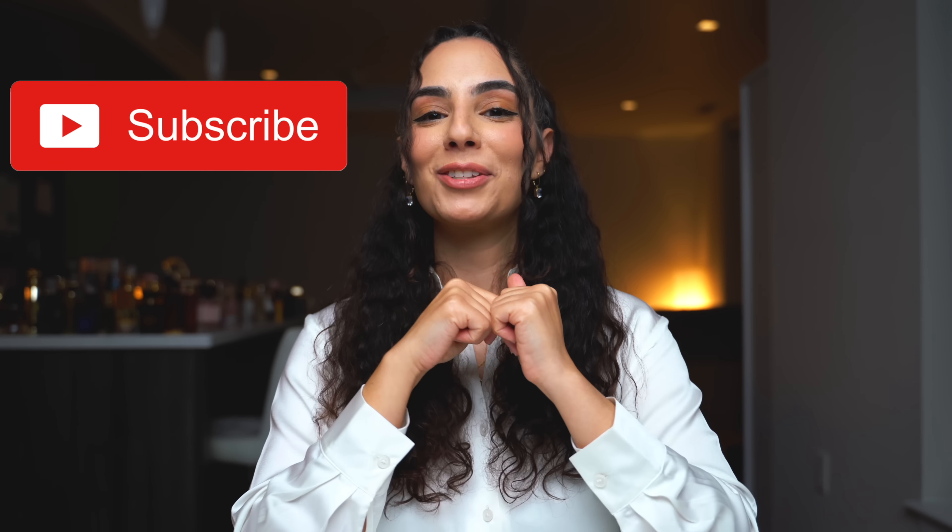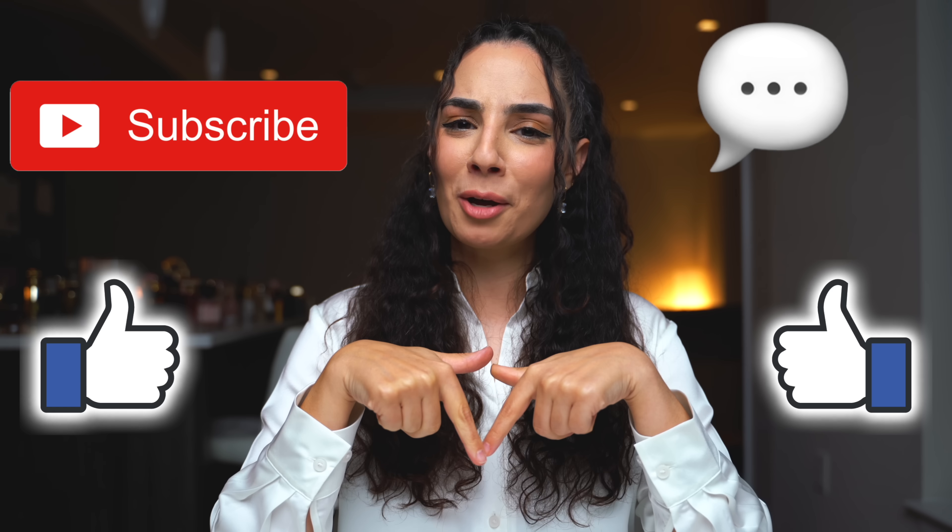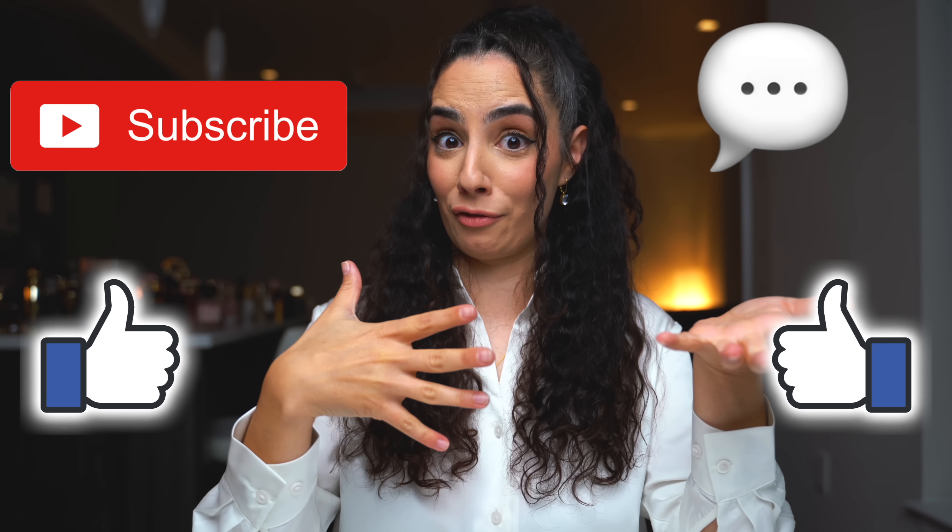So there you have it guys — I hope you enjoyed this little sniff and rate video. As you can see, we had quite a few good ones. Make sure you take advantage of the FragranceBuy sale to get a little discount, whether you're getting these fragrances or anything else you've been looking for. As always, don't forget to subscribe, give this video a big thumbs up, and leave a comment down below letting me know if you've tried any of these. See you soon!